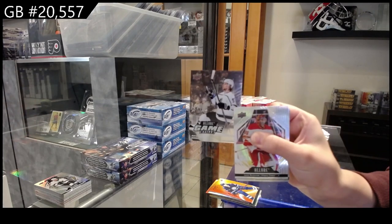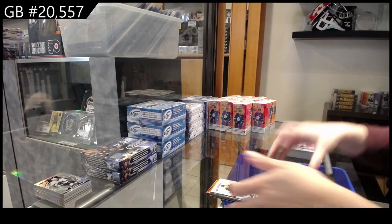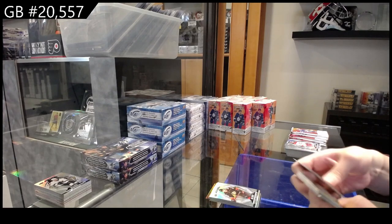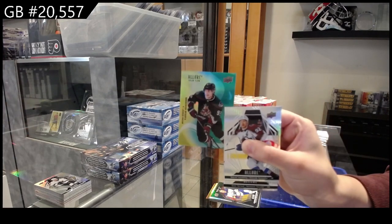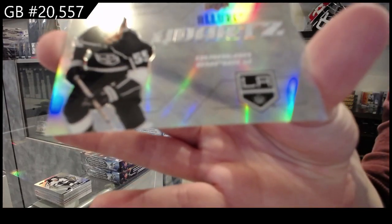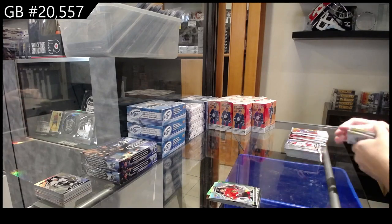Black rainbow rookie for Buffalo of Brandon Biro. Yellow-green for Arizona of Vladislav Kolyachonov. We have a Quartz for L.A. of Quinton Byfield. And a rookie for Chicago of Lucas Reichel.